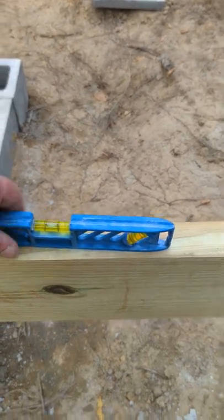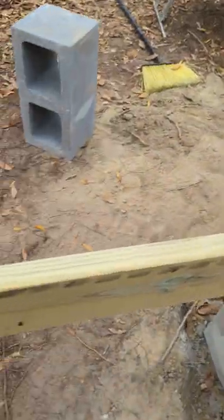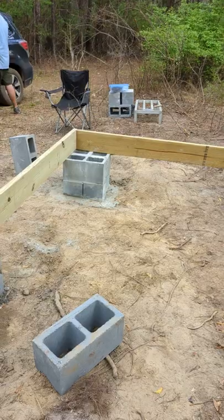Definitely like the looks of that. It's gonna be the front entrance there. Yeah, bro. Happy with that. That's pre-shim. Awesome.